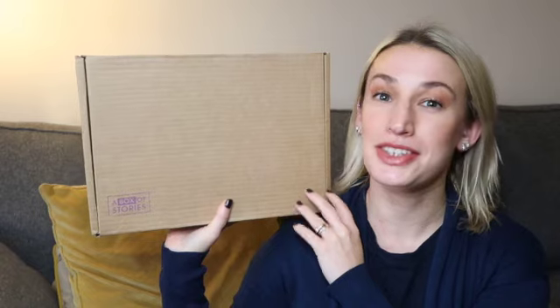Hey guys, welcome to Planning with Crystal. Today's unboxing is a Light Reads box from A Box of Stories. I did speak recently about A Box of Stories when I made my favourite book subscription video, but I have now got a box of their Light Reads. I'm going to unbox it and tell you a little bit about every book I received.